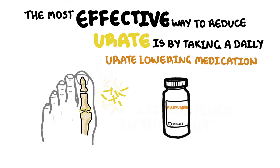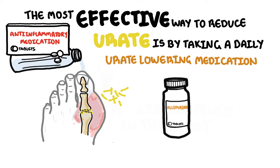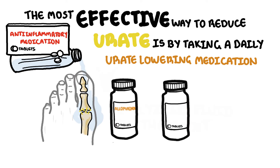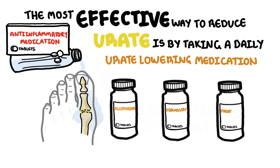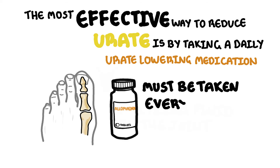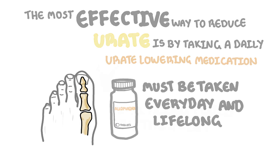The most effective way to reduce urate is by taking a daily urate-lowering medication such as allopurinol. But when you begin taking medicines to lower urate levels, it might actually make your gout worse by causing a flare, because the urate levels suddenly change. That is why when starting allopurinol, it is important to also take anti-inflammatory medications with it to reduce flare risk whilst waiting for allopurinol to have an effect. Other medications that help reduce urate levels include febuxostat and probenecid. Urate-lowering medications must be taken every day and lifelong once started, and should not be stopped even if you have a gout attack. It might feel difficult at the start, but eventually you will have control of your gout.